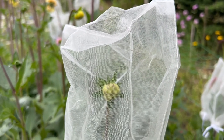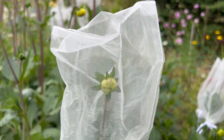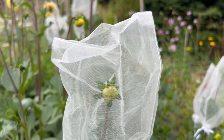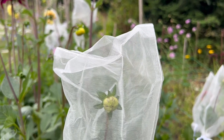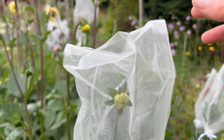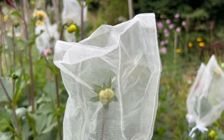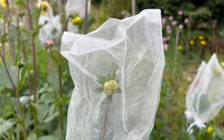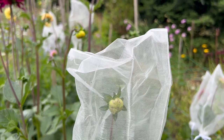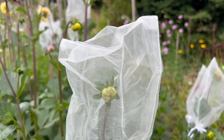The organza bags have a drawstring bottom - you can buy them online and in lots of stores, they're just organza gift bags usually used for gifts. They work really well because they won't let the earwigs through but they will let rainwater through and light, so they're perfect. They are big enough to fit over the bud without touching it and there's room for the bud to open up and grow into the flower inside. When you're ready to harvest you can just remove the bag easily over the top without breaking any of the flower petals. In about another week or two we should hopefully have a new batch of dahlias coming through, protected this time.